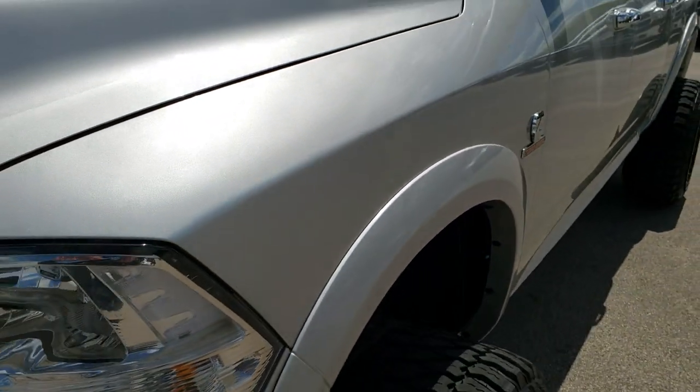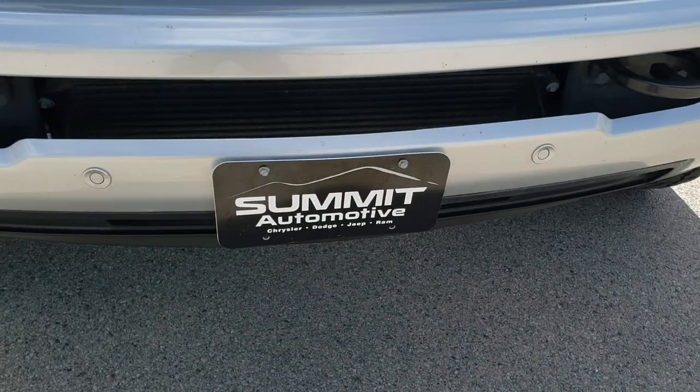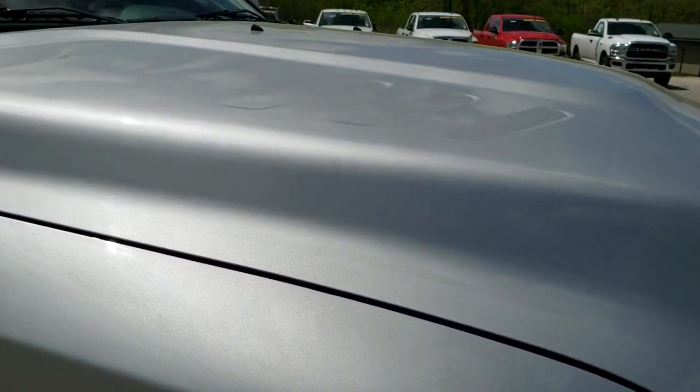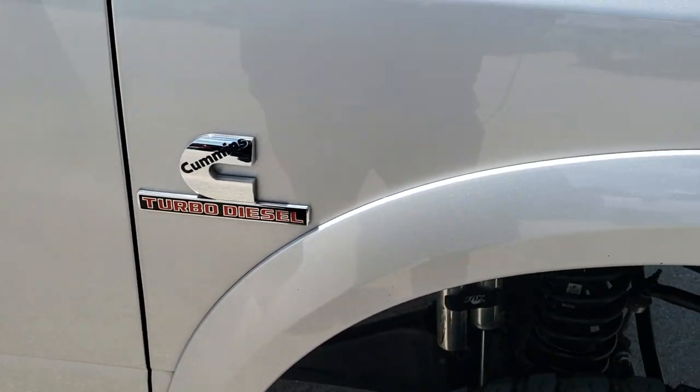Didn't see any dents or dings on the front fender. Front bumper has the parking sensors in it. Factory fog lights. No major dents. Hood's in really nice condition.